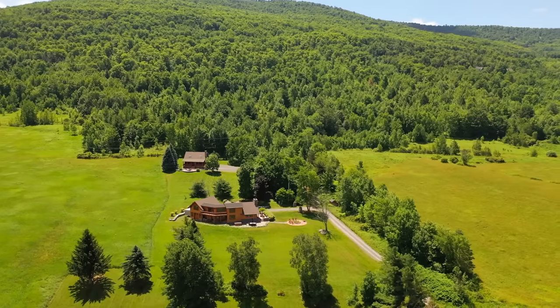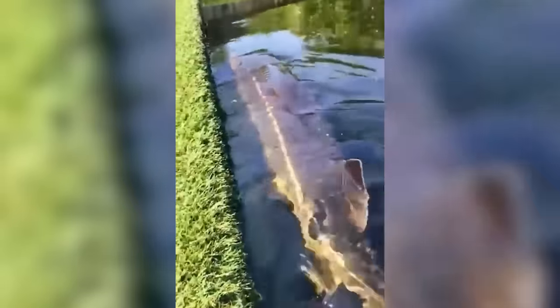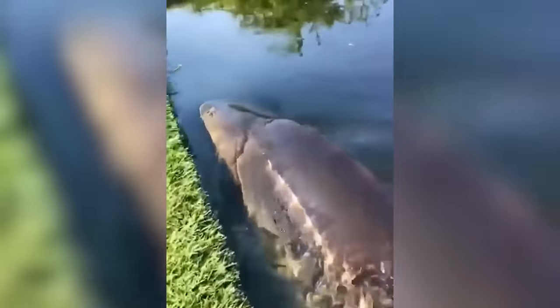On a bright summer day, this guy stumbled upon something unexpected in his backyard — a massive fish chilling in his pool, just cruising around on the surface. Turns out it was a giant sturgeon, a prehistoric fish that must have taken a detour from the river and decided to have a pool day. They can get scary big, up to two to three meters, and species up to eight meters have also been observed. You can bet it gave the homeowner quite a scare on its day out.